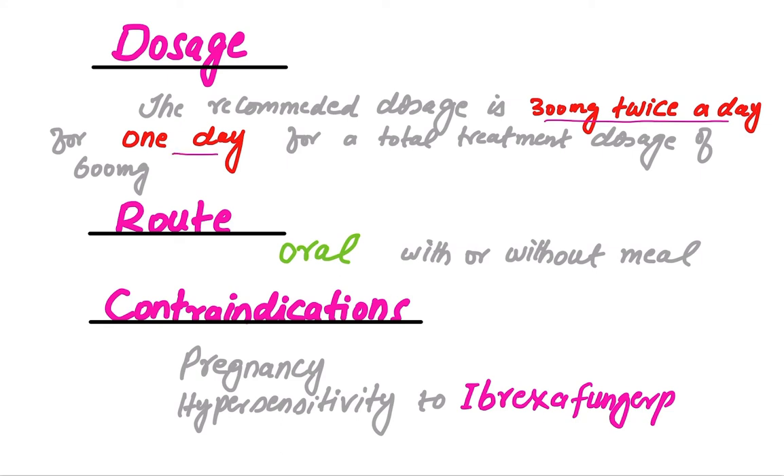What is the dosage? The recommended dosage is 300 milligrams twice a day for one day, for a total treatment dosage of 600 milligrams. That is two tablets twice a day for one day. Administration is oral, with or without a meal.